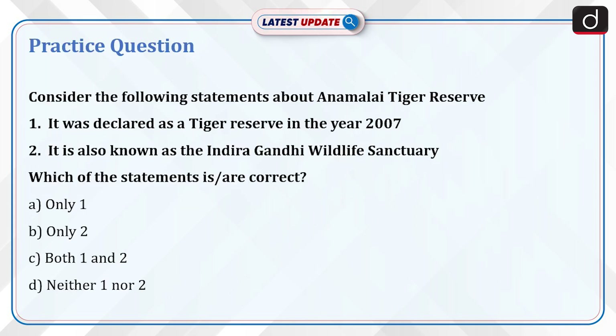Now it's time for a practice question. Consider the following statements about Annamalai Tiger Reserve: 1. It was declared as a tiger reserve in the year 2007. 2. It is also known as the Indira Gandhi Wildlife Sanctuary. Which of the statements is/are correct? A. Only 1, B. Only 2, C. Both 1 and 2, D. Neither 1 nor 2. Send your answer in the comment section.